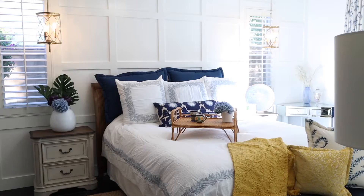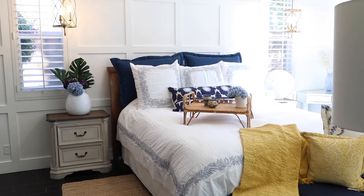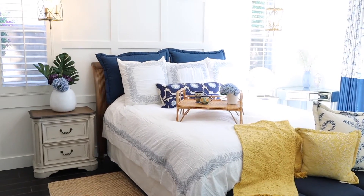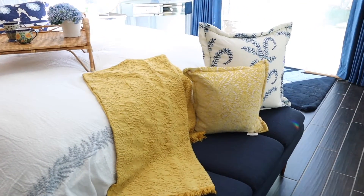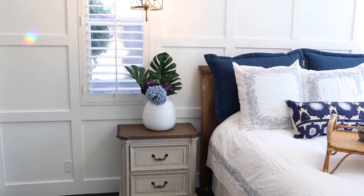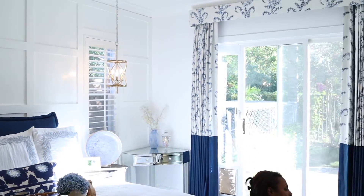I absolutely love the way this bedroom turned out with the wainscoting. This particular client loves Serena and Lily, so we added that element. The beautiful tray on the bed is Serena and Lily, the duvet cover is Serena and Lily, and the Euro shams are Serena and Lily. I wanted to bring in some elements of gold, and the gold lighting next to the bed was just the ticket we needed in front of the white wainscoting.